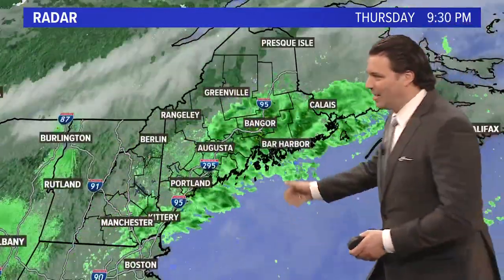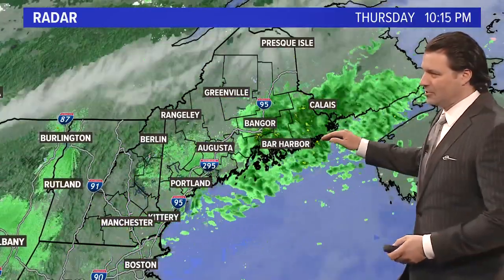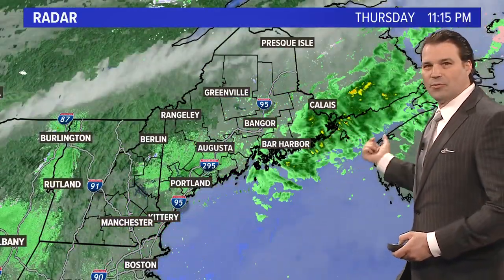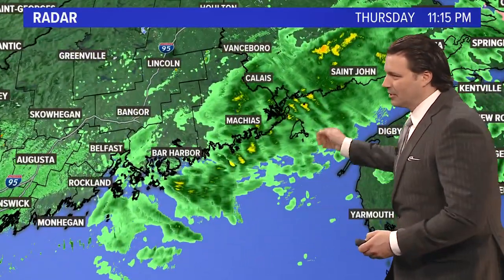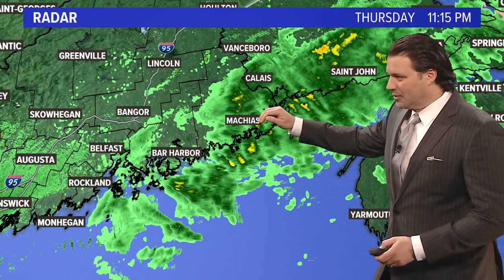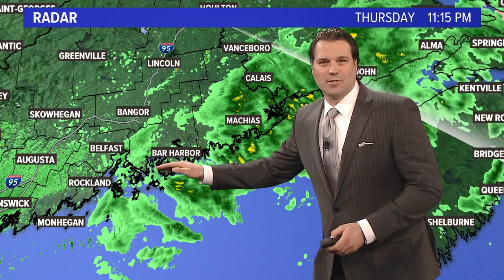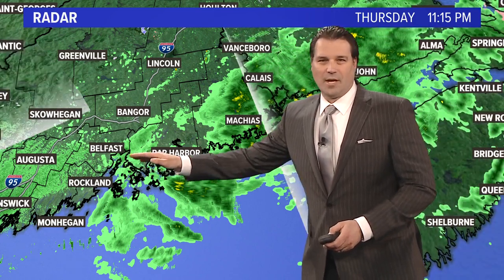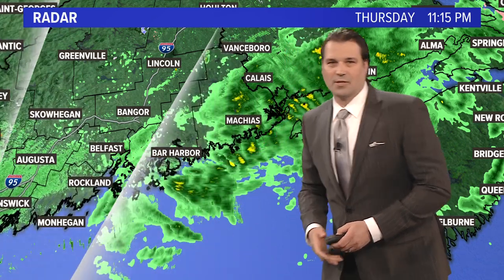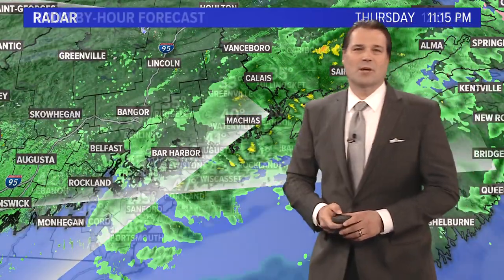Right now seeing some of those showers — they're out of the Portland area and the mid-coast area, but we're still seeing them down east. Zooming in a little closer, from Calais over to Machias there are some moderate showers out there, but they're moving pretty swiftly. Bar Harbor, you're pretty much done — you may have a couple of sprinkles over by Belfast and some of the coastal areas.